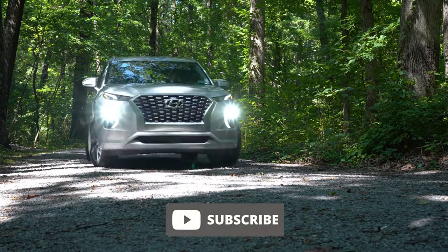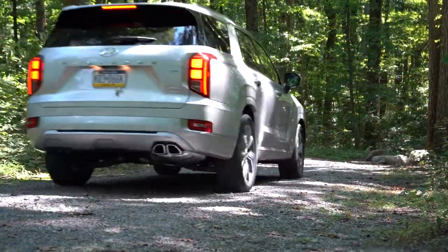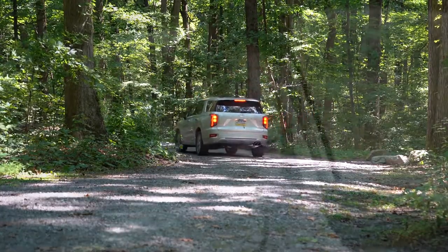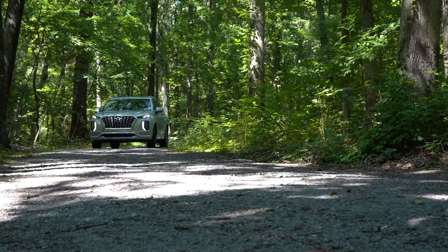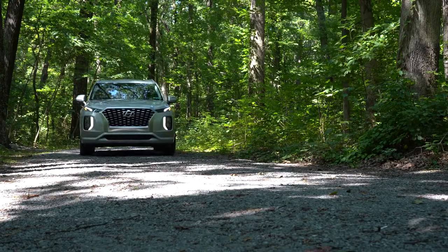This is Hyundai's three-row SUV — it competes with the Kia Telluride, the Honda Pilot, Toyota Highlander, and the new Jeep Grand Cherokee L. With the Palisade you get America's best warranty: five years/60,000-mile bumper to bumper, 10 year/100,000 miles on the powertrain, and also three years of complimentary maintenance, meaning you don't have to pay for things like oil changes and tire rotations.